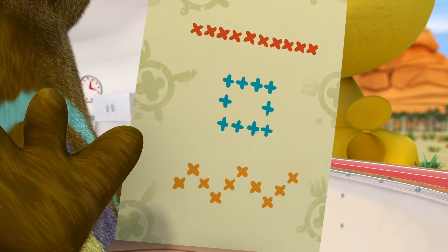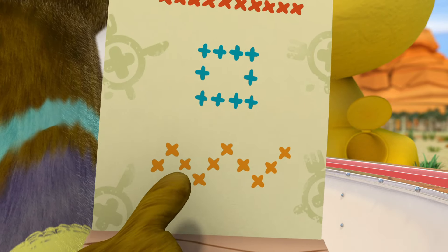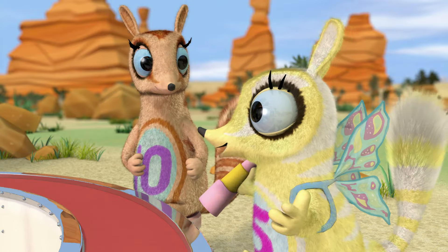or, for the more adventurous, ten termite treats in a zigzag. Do you have a stargazer's special?